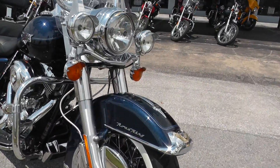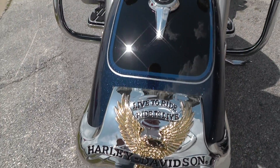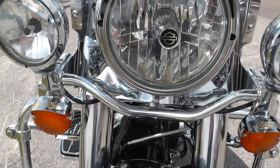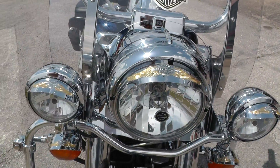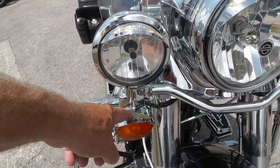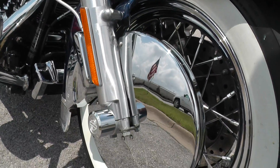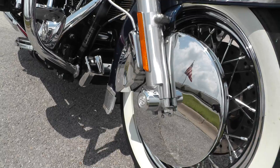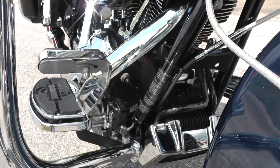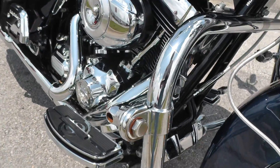A lot of trim on this bike, a lot of the live-to-ride package on it. Got the fender trim there, the Harley-Davidson fender trim. Some more of the live-to-ride up here on the hooded driving lights and turn signals. Chrome disc brake rotor covers, chrome caliper cover, chrome oil cooler cover down there. Engine guard, fully adjustable highway pegs.